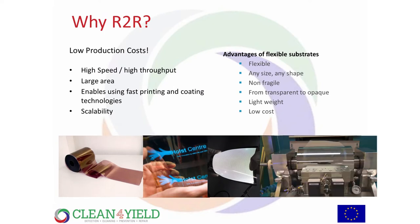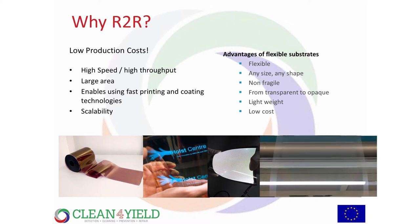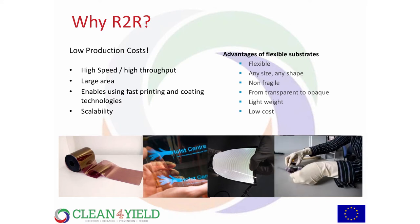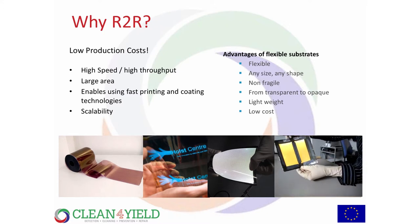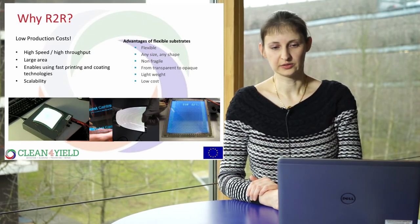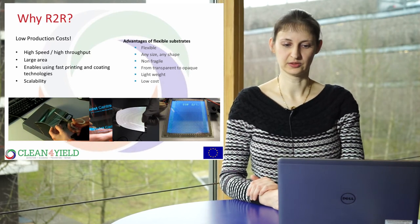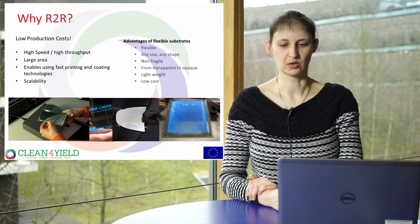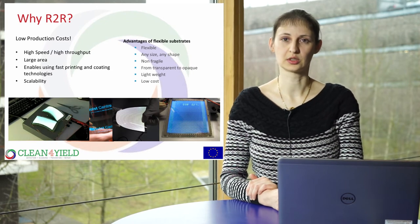Why would you actually process roll-to-roll? Well, the answer is money. Roll-to-roll processing saves a lot of production costs. You can process with high speeds and high throughput, at large areas, using printing and coating technologies already known from the graphical industry — hundreds of meters per minute with very large substrates. The process is easier to scale than a vacuum system. Flexible substrates also have advantages: they are flexible, any size and shape, not fragile, transparent or opaque, lightweight, and low cost compared to glass.